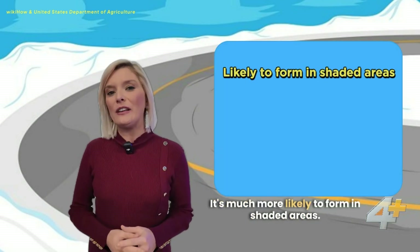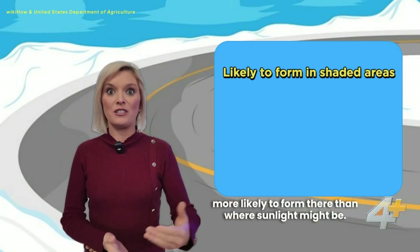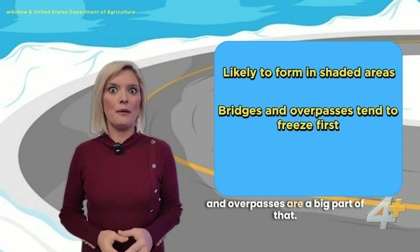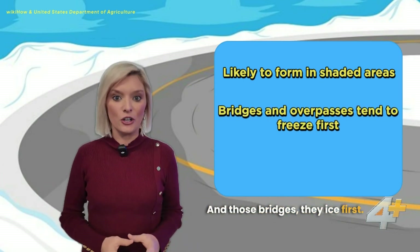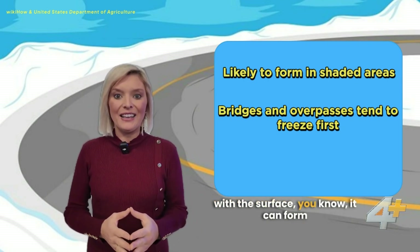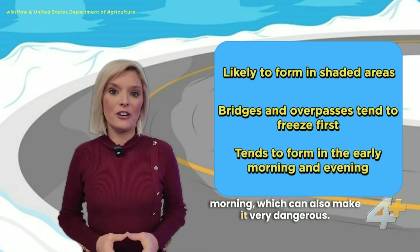It's much more likely to form in shaded areas, so if you're driving down a road lined with trees it's more likely to form there than where sunlight might hit. Bridges and overpasses are a big part of that — those bridges, they ice first. With it being transparent and blending with the surface, it can form late at night or very early in the morning, which can also make it very dangerous.